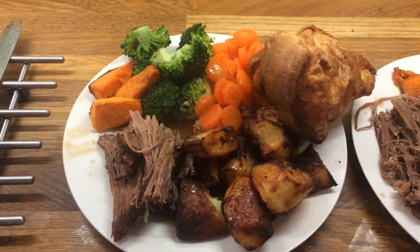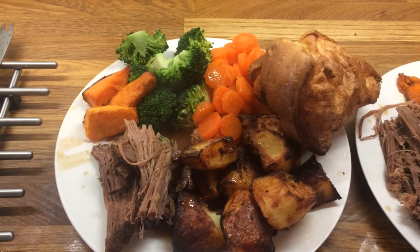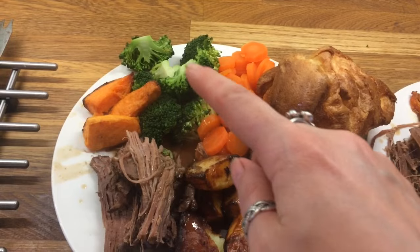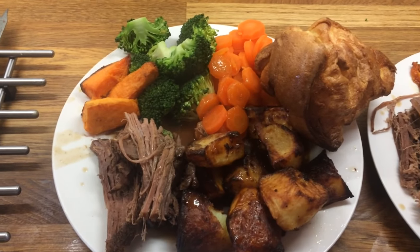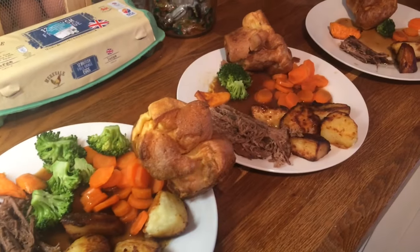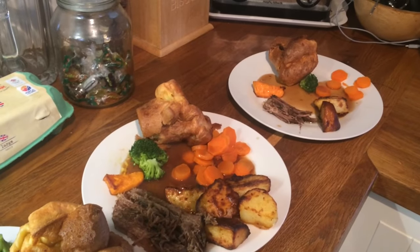Hey guys, so it's Sunday and today we are having roast beef. We have roast potatoes, Yorkshire pud, carrots, broccoli, sweet potato and our beef. This is Danny's, mine, Cameron's, Liam's and Little Lollies.